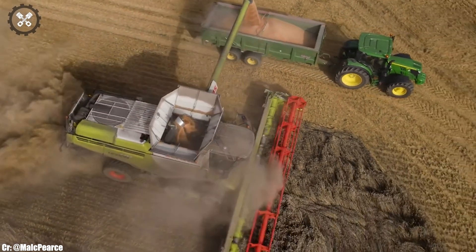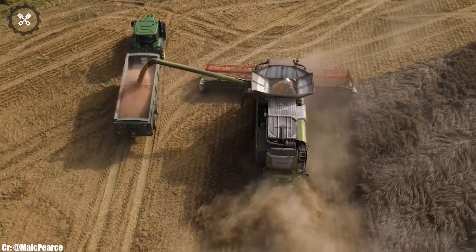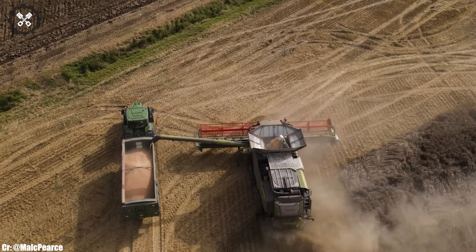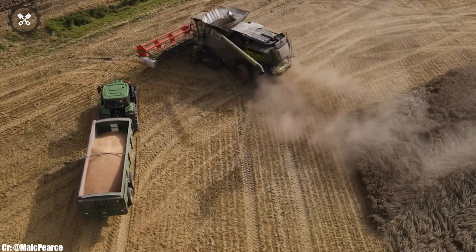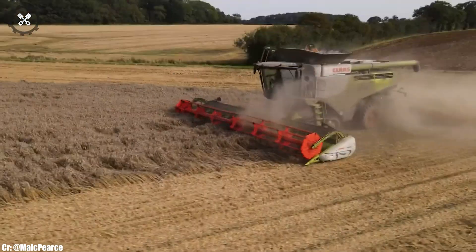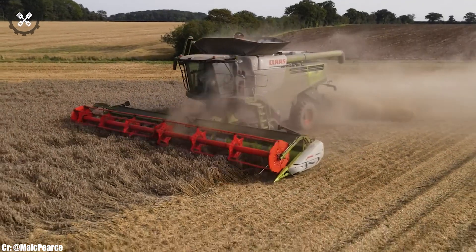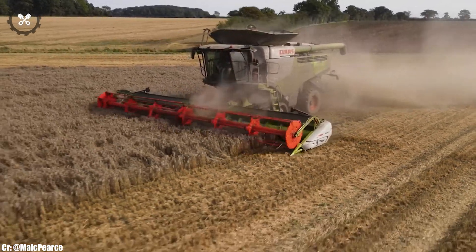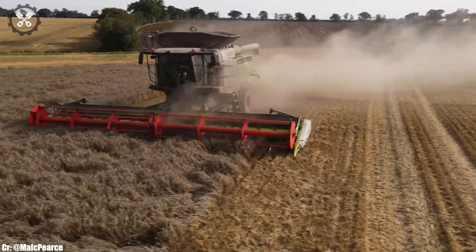Equipped with advanced precision farming technology, including GPS-guided navigation and yield monitoring, the Lexion 770 empowers farmers to optimize crop yields, reduce waste, and make data-driven decisions for sustainable farming practices. In essence, the CLAAS Lexion 770 represents the epitome of power and intelligence in combine harvesters, helping farmers achieve top-notch harvests efficiently and sustainably.